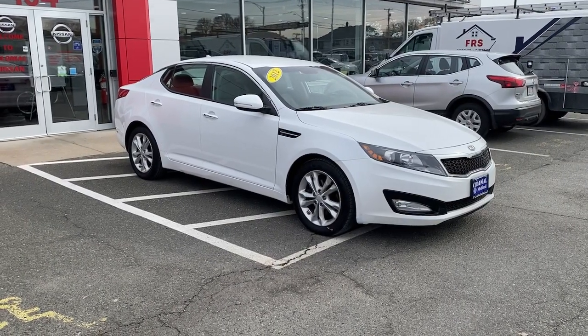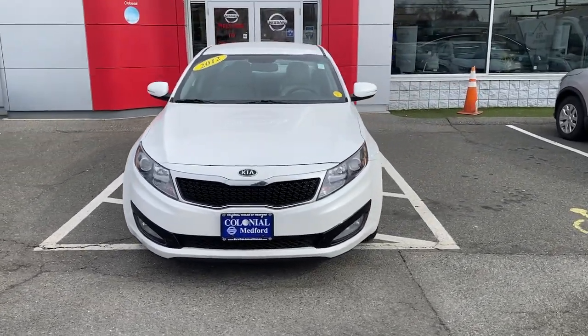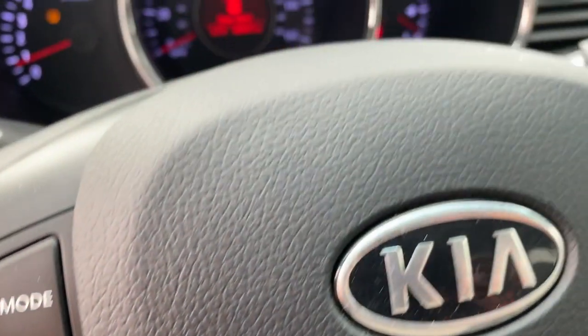These are just some of the great options this vehicle comes with: keyless entry, 4-cylinder engine, fog lamps, satellite radio, keyless start, iPod and MP3 input, heated mirrors, woodgrain interior trim, adaptive cruise control, and Bluetooth connection.